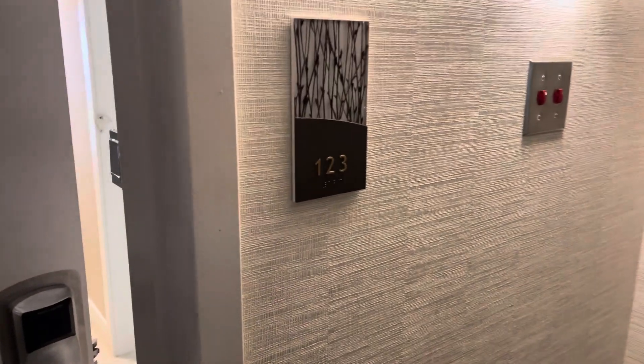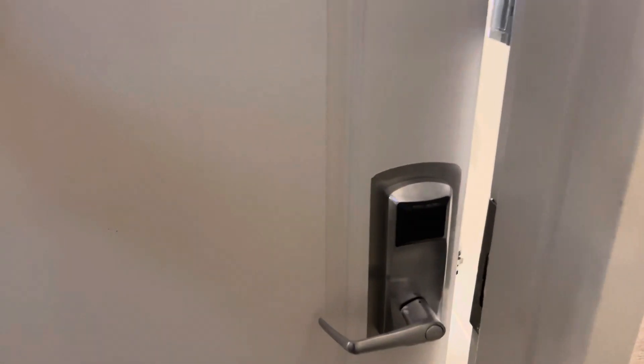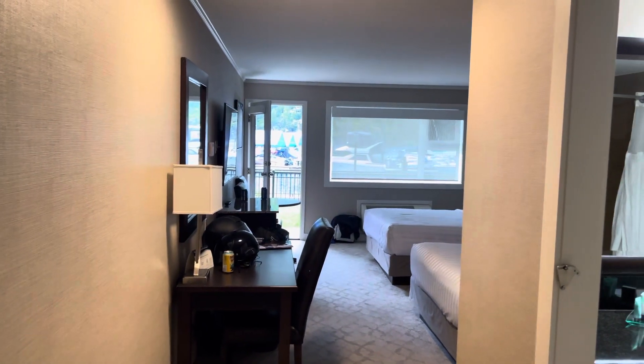We are at Prestige Lakefront in Nelson, BC, Room 123. We're just going to go in this room right now. You open the door and you can see a nice room — and as you can see, you can see the lake through there. We'll look at that in a moment.